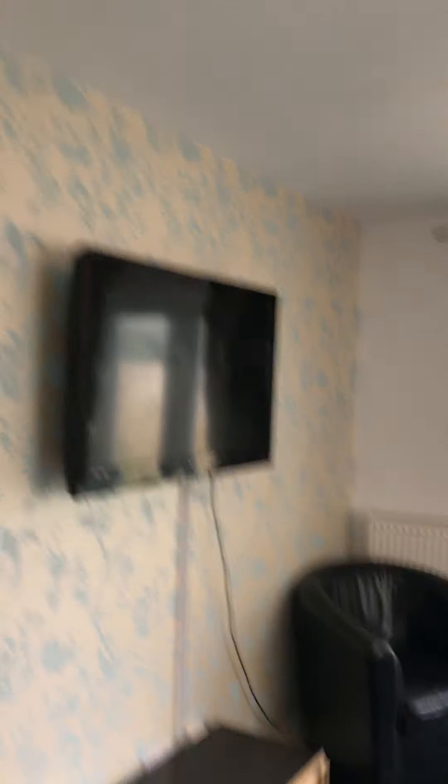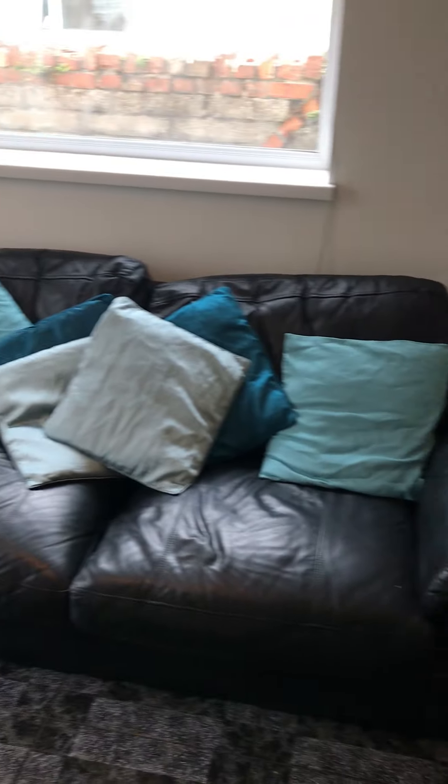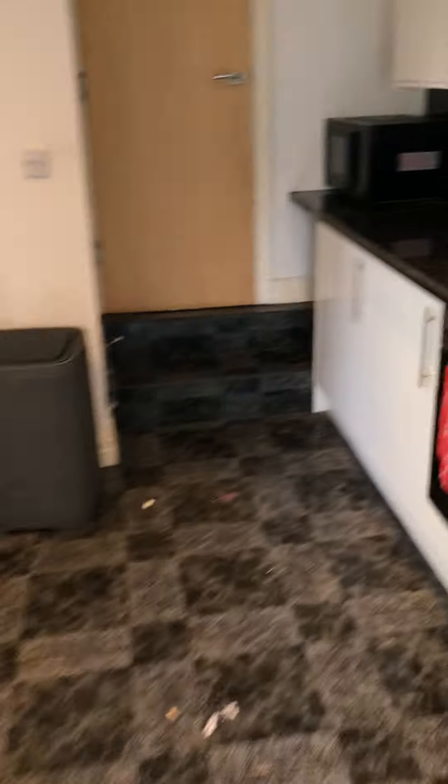And then down this end you've got a TV up there. Two tub chairs. And then your sofa. And you've got rear garden at the patio doors there. So then if we go upstairs.